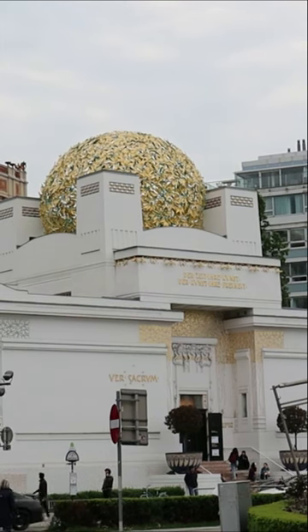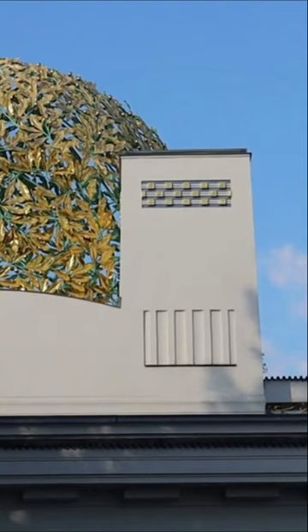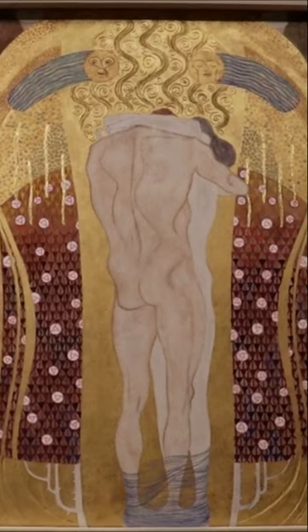Josef Maria Ulbricht designed this fantastic structure, the Secession Building, for exhibitions of their artwork and other international modern artists. I didn't go inside, but Klimt's Beethoven Frieze is inside.